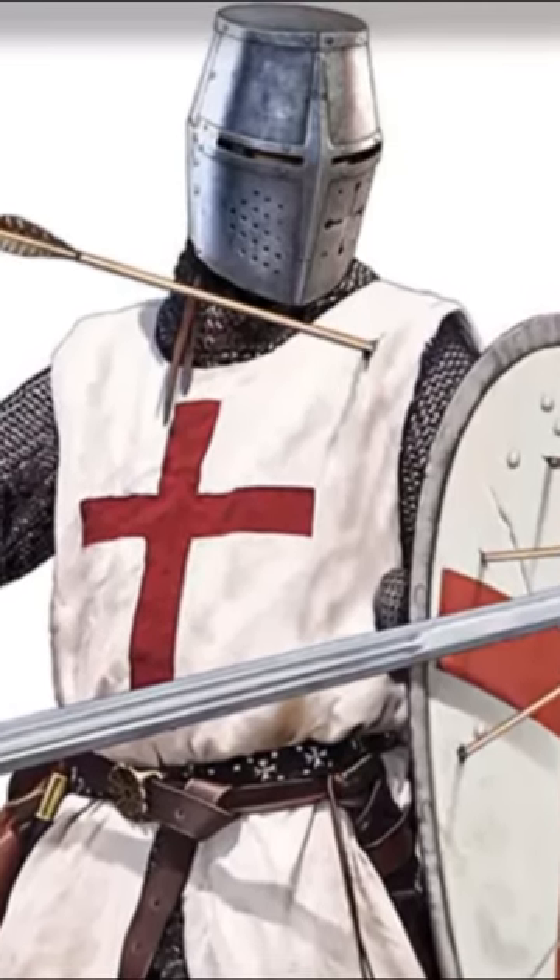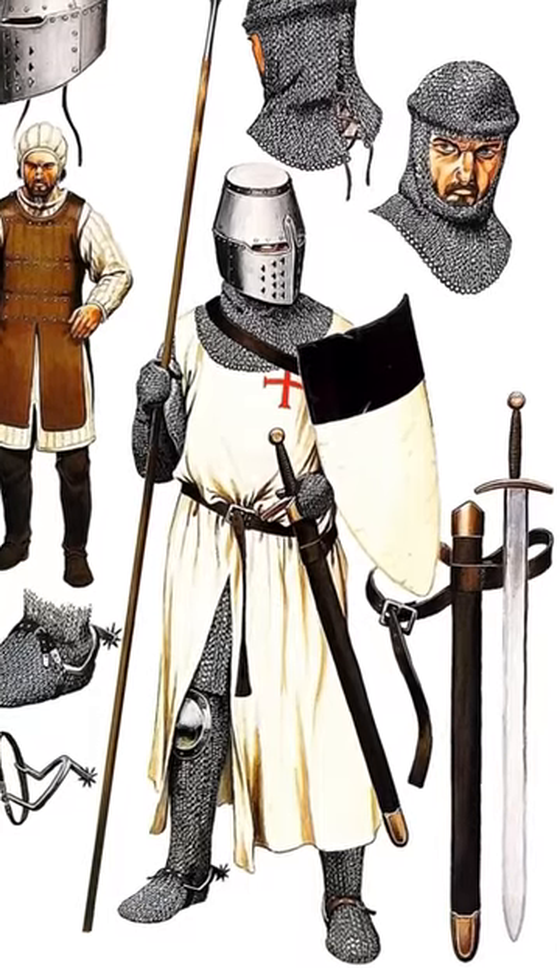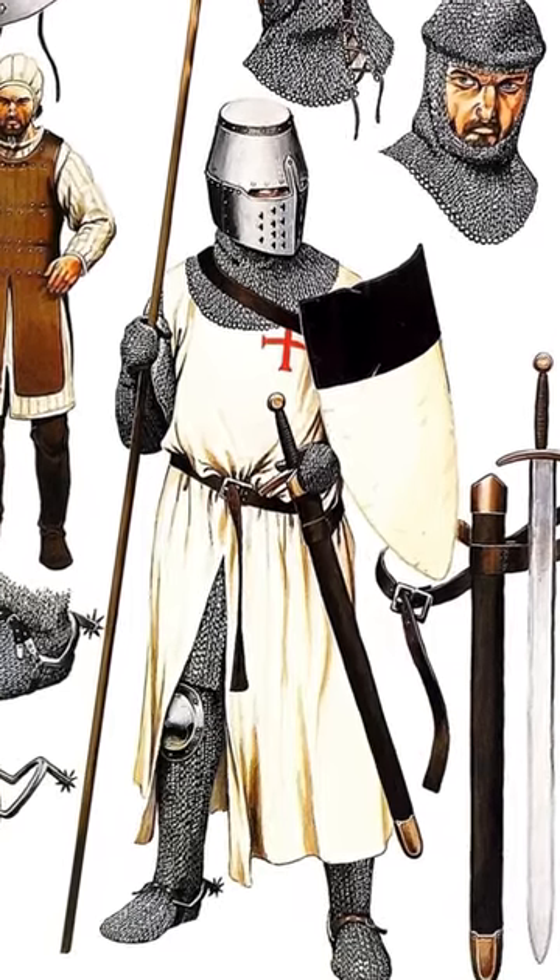The Templar's lower body was protected by iron hose and sollerets. This whole outfit was worn over a padded jacket which provided further protection.